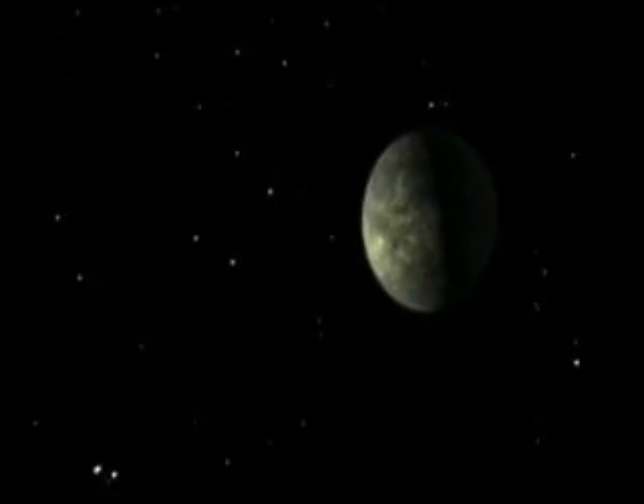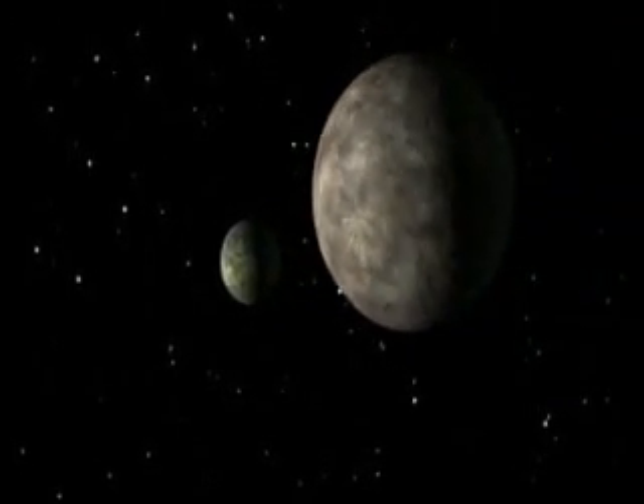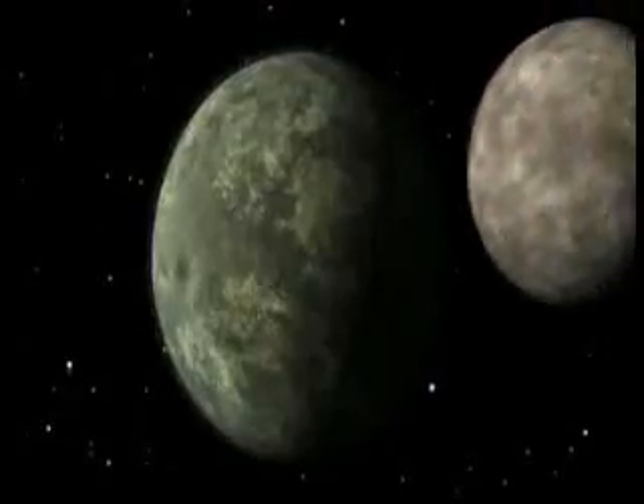Earth, too, was walloped by objects this big. But because Mars is small — only about half the diameter of Earth and has only about a third of Earth's surface area — the effect would have been much more profound and long-lasting.